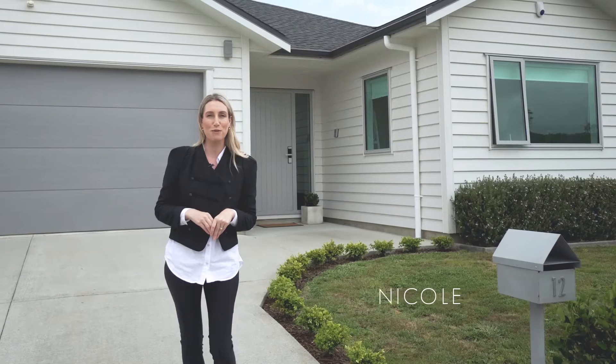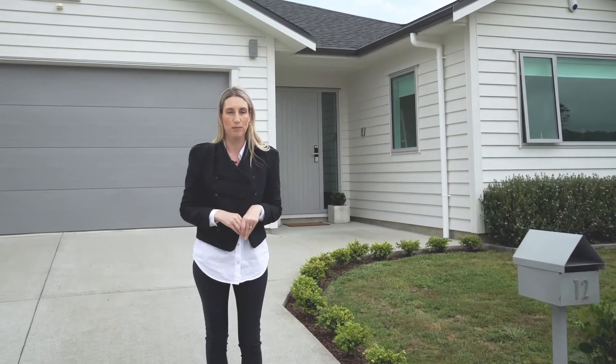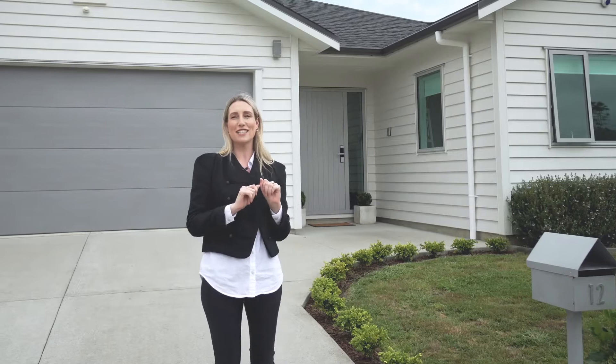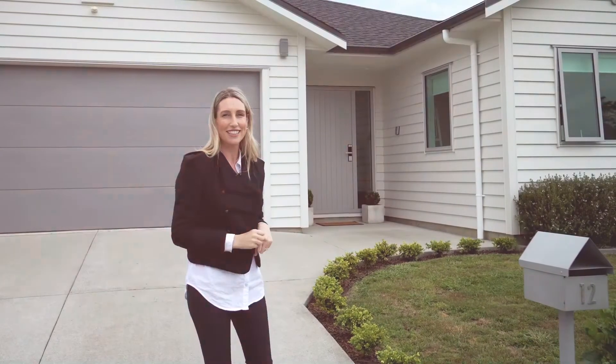Hi, I'm Nicole Kalis from Barfoot & Thompson in Kumeu. Today I'm here at 12 Josh Road in Huapai with an all-white weatherboard home that has got incredible road frontage. It's sleek, it's sophisticated, and trust me the interior does not disappoint. Let's check it out.